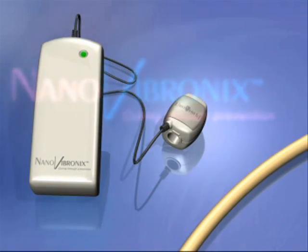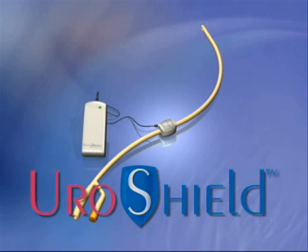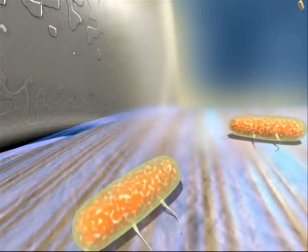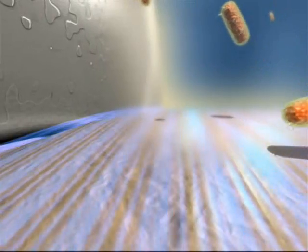NanoVibronix's first product, the UroShield, is a disposable device that is clipped onto existing indwelling urinary catheters. It propagates constant, very low amplitude, targeted vibrations along catheter surfaces, interfering with the touch sensors of bacteria and preventing them from docking.